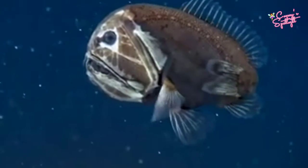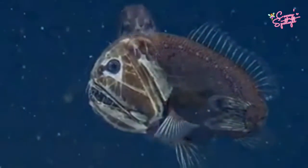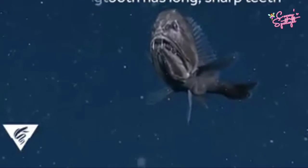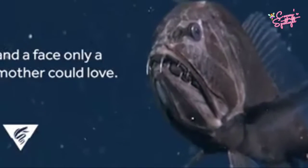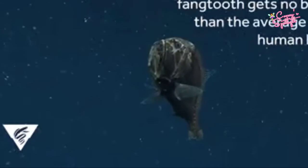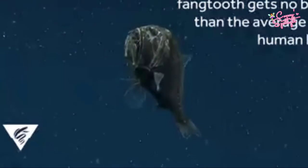Number 3: Fangtooth Fish. Fangtooth fish have the largest teeth proportionate to body size of any fish in the ocean. They have extremely compressed bodies with huge heads, enormous jaws, and a gruesome corpse-like appearance. Fangtooth fish live in the deep sea in a region known as the Twilight Zone.